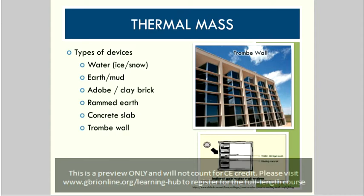Some other types of devices used for thermal mass: earth and mud have been used quite extensively in the past along with adobe and clay brick. Rammed earth is another type of material that is often used. Simple concrete slabs can absorb thermal energy as well.